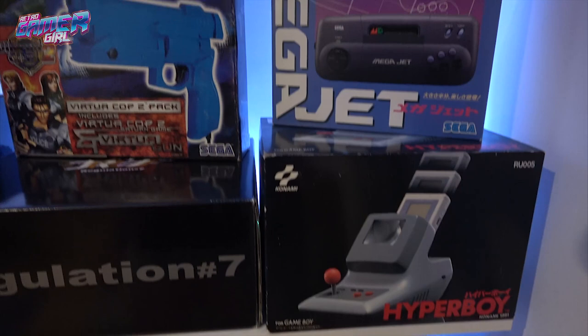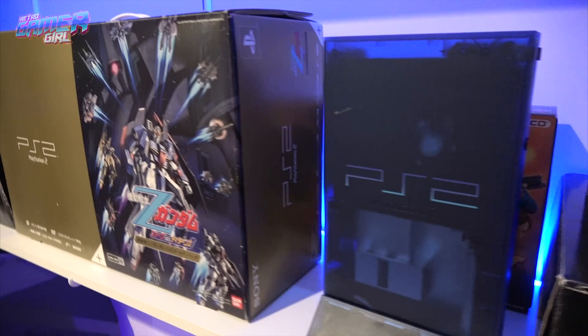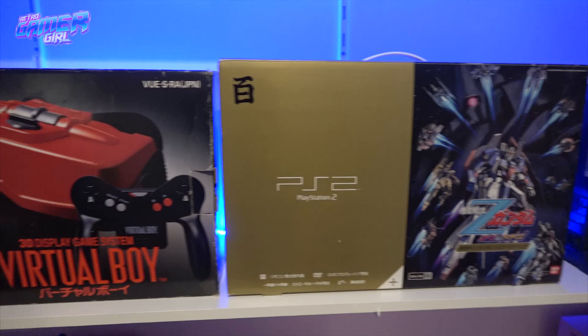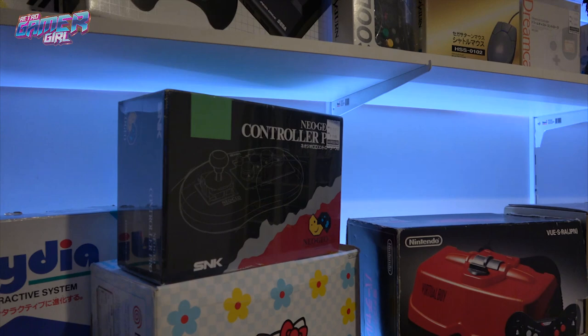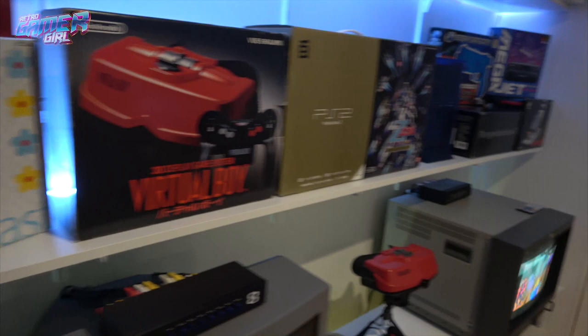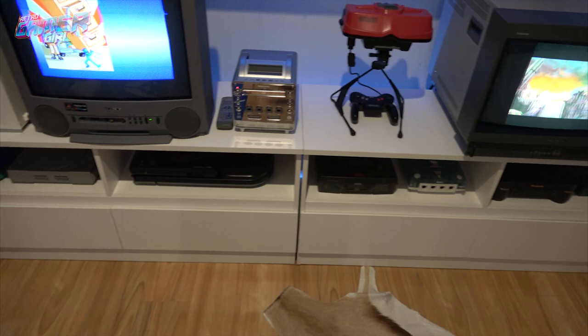Here we have the Mega Jet, the Hyper Boy, the Regulation 7 Dreamcast, and the gold PS2. There's also a Virtual Boy, a Neo Geo controller — we don't have any consoles to use with that yet but it's something we'll get in the foreseeable future. There's the PlayDia and my Hello Kitty Dreamcast. CDs are tucked away in that door frame. The two cabinets I mentioned earlier work well for us.